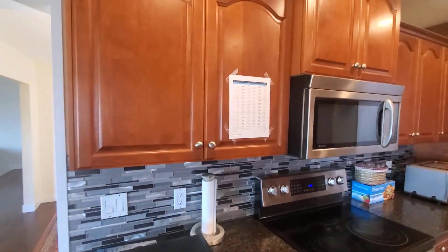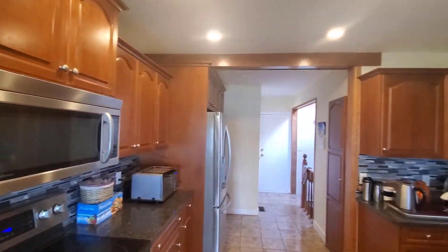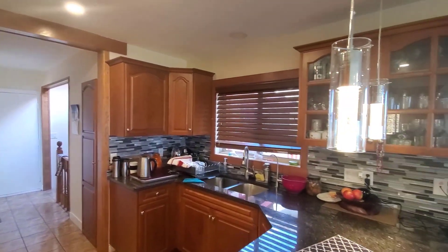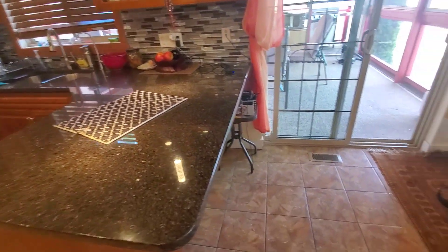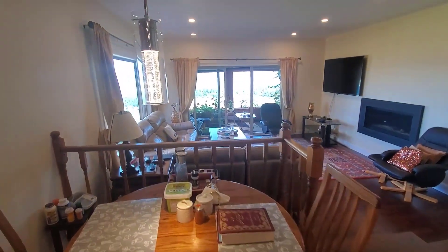Now the kitchen has had some updating — it's got granite countertops, a nice new backsplash, and these cherry cabinets are in fantastic shape. There's also a little eating nook here.